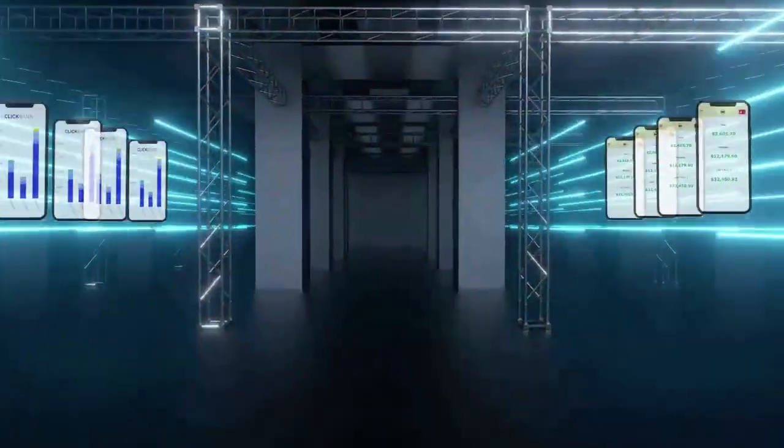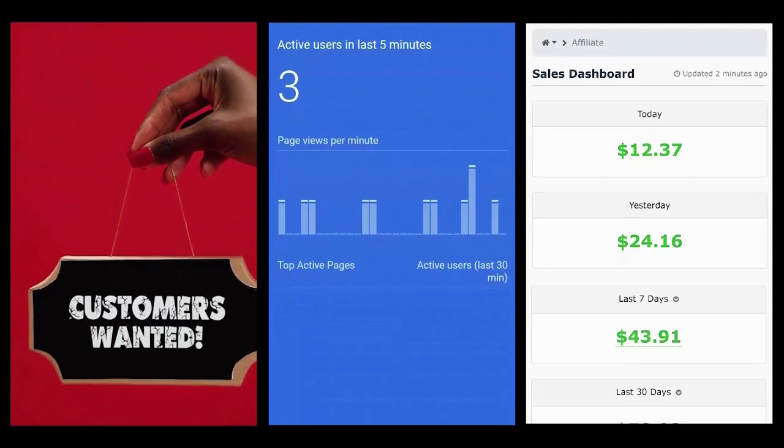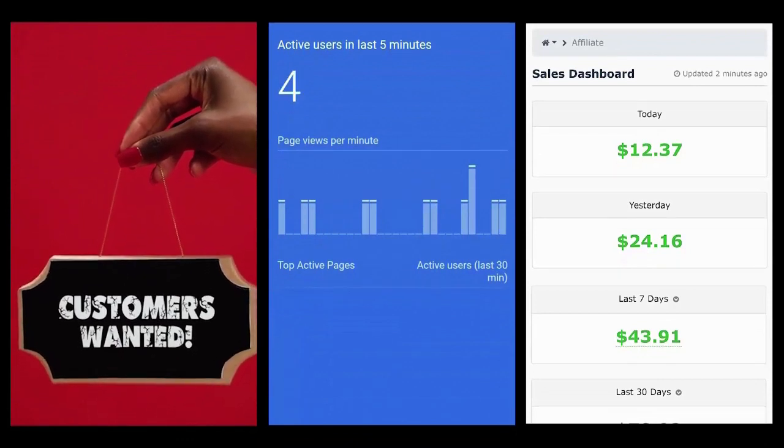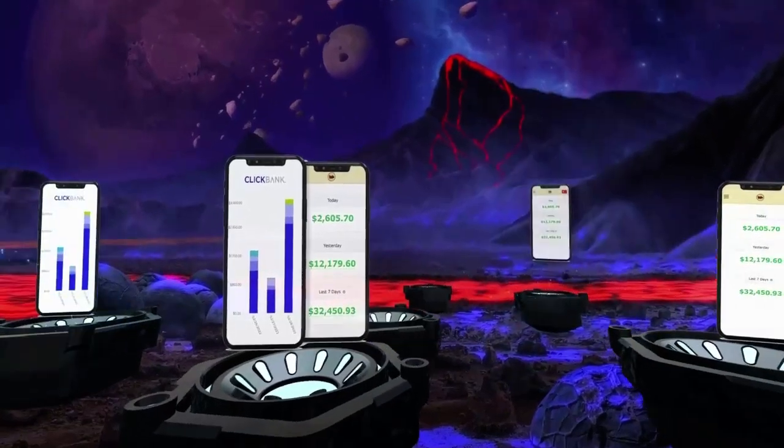That's why this is the world's first copy and paste money-making AI. Even if you're brand new, don't have a list, don't have a product to sell, and even if you don't have a website, you don't need one — because the AI will build them all for you, automatically.